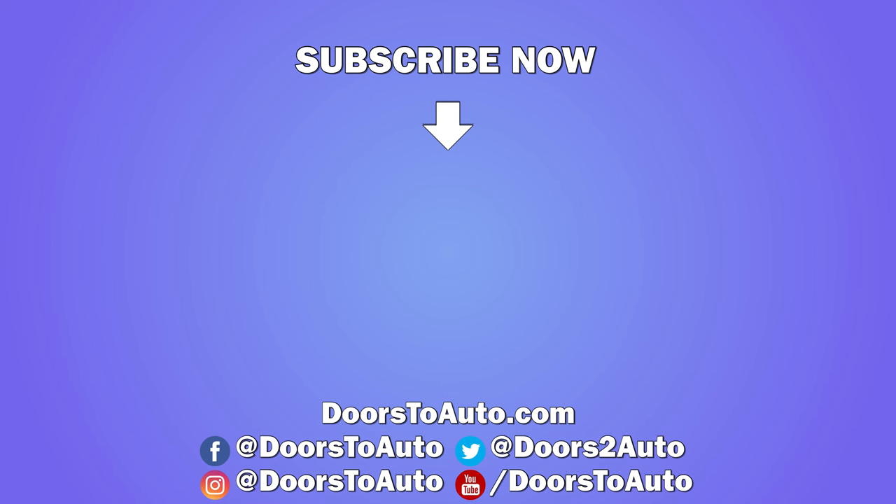Let me know what you think of the review. Comment, like, and share, and don't forget to subscribe for future reviews.